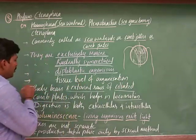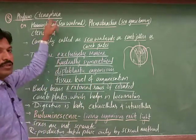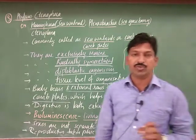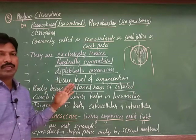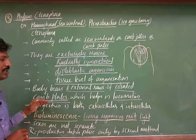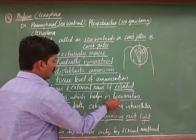They are diploblastic organisms — two germ layers by which these organisms are formed. Their organization shows tissue level of organization. Ctenophora shows tissue level of organization, meaning simple kinds of tissues are formed here. They are free-living and freely swimming in water with the help of locomotor structures called comb plates — ciliated comb plate structures with cilia arranged in eight external rows.